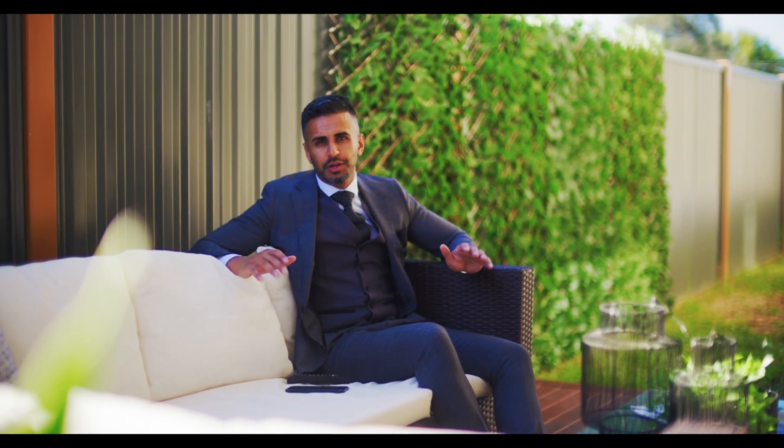All the first home buyers and upsizers, consider yourself done. I'll see you at the first open home — super excited, thank you.